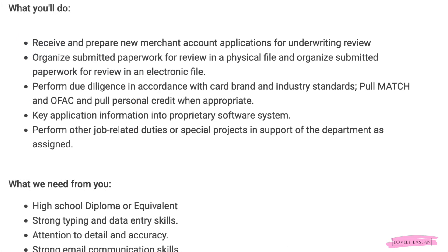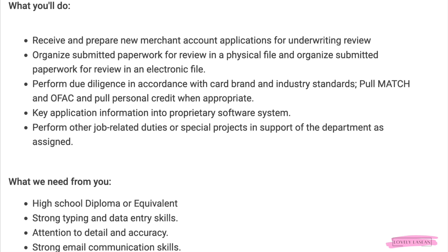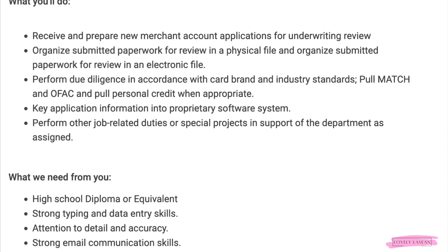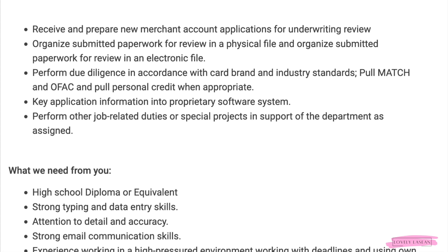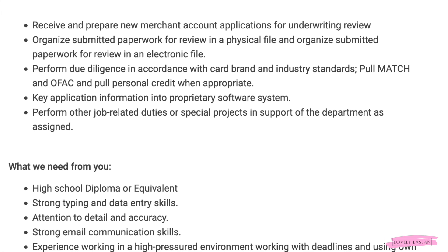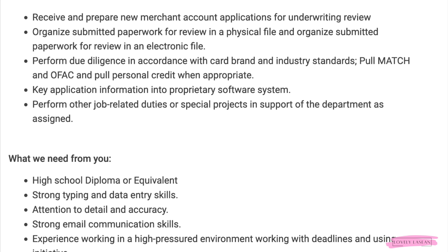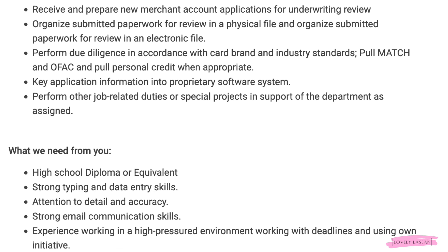You're going to receive and prepare new merchant account applications for underwriting review. You'll organize submitted paperwork for review in both a physical file and an electronic file. You'll perform due diligence in accordance with card brand and industry standards, pool match in OFAC, and pull personal credit when appropriate. You'll also key application information into a proprietary software system and perform other job-related duties or special projects as assigned.